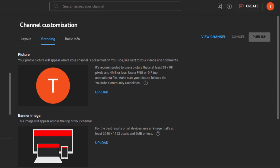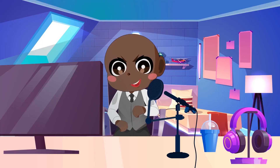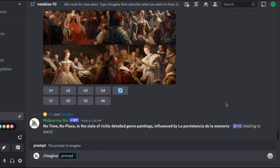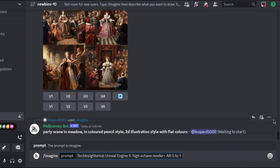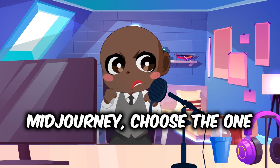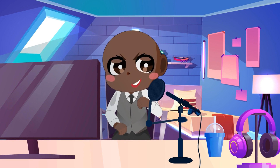Now head over to YouTube Studio and customize your channel. After you've created your distinctive logo and uploaded it as your profile picture, the next step is to create a channel banner that genuinely stands out. We'll use MidJourney again for this phase. This time, utilize the slash imagine prompt and include your channel name and a note indicating it's for your banner. Then add 'Unreal Engine 5' and 'High Octane Render AR 5 to 1' to achieve the proper size for a YouTube banner. MidJourney will create an eye-catching banner based on these parameters. Choose the one that best represents your channel's attitude, then simply download it.